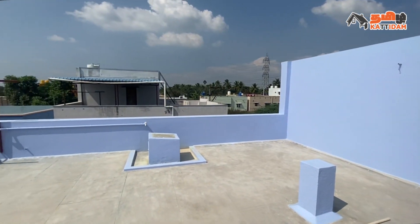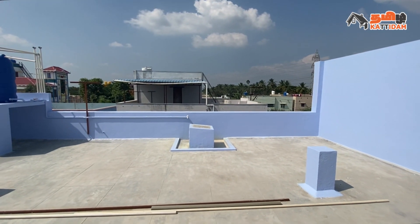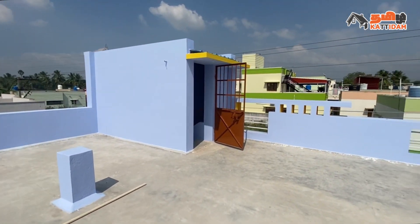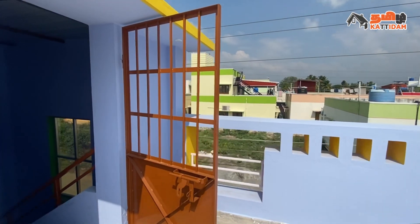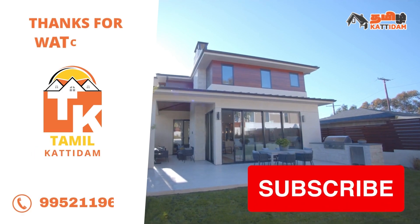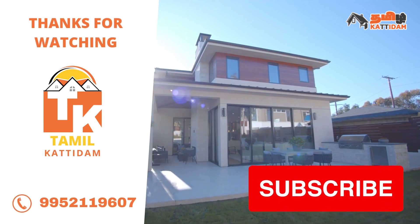This area is priced at 11,000 per square feet. If you are interested, you can contact us. Thank you for watching Tamil Katiram Channel.